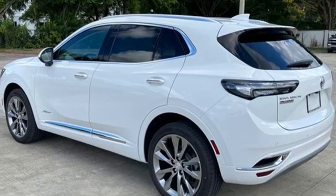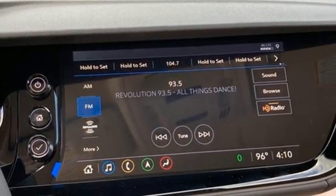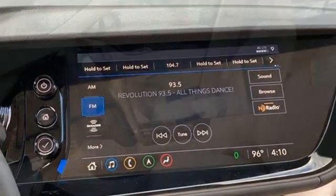Streaming audio. Hands-free lift gate. Memory exterior door mirror settings. And intercooled turbo inline four cylinder engine.